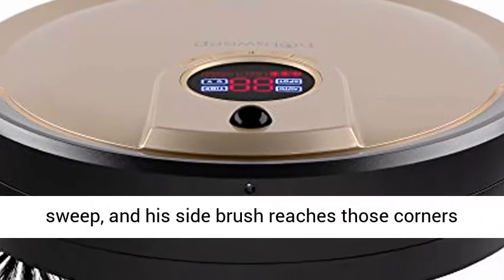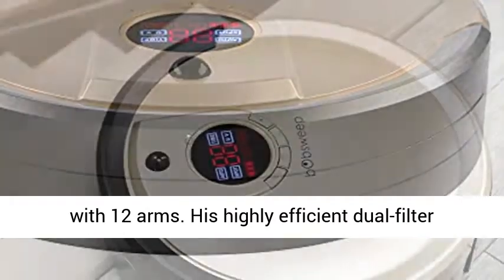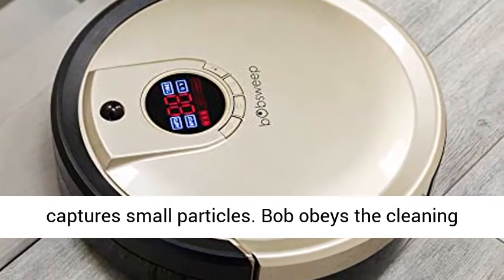Bob's extra-long main brush covers 11 inches in just a single sweep, and his side brush reaches those corners with 12 arms. His highly efficient dual filter captures small particles.